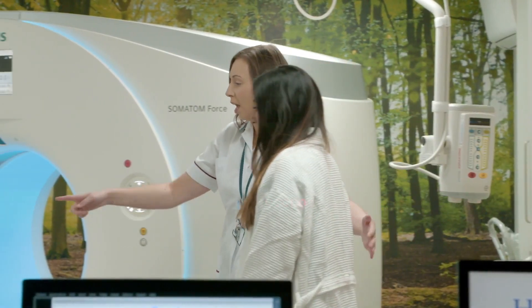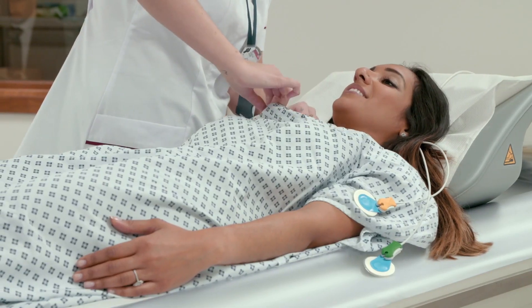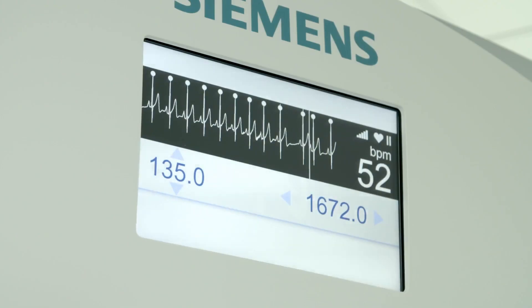The patient would then be moved into the scanning room and connected to a number of different electrical monitors. By controlling the heart rate with medication and asking patients to hold their breath, we can acquire high-quality, motion-free, artifact-free imaging of the heart arteries.